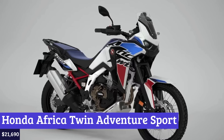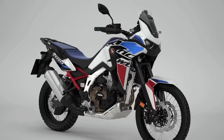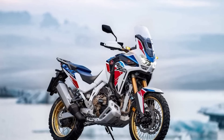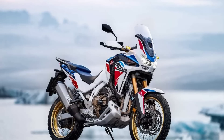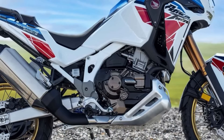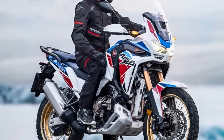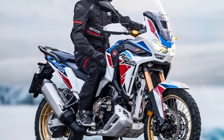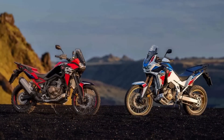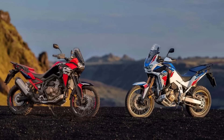Number 3: Honda Africa Twin Adventure Sports. Imagine embarking on an epic adventure tour, traversing rough terrain, unpredictable weather, and challenging roads on a powerful and technologically advanced machine. At the heart of this bike lies a 1084cc liquid-cooled four-stroke parallel twin engine that delivers an impressive 101 horsepower and 77 pound-feet of torque. This engine is designed to provide an optimal balance of power and agility, ideal for long-distance touring as well as off-road adventures. The engine is also narrow, allowing for a slim and nimble bike that can handle tight turns and rocky terrain with ease.